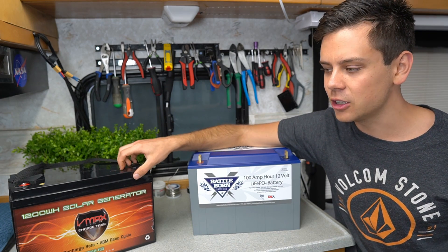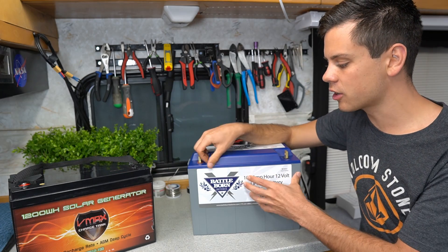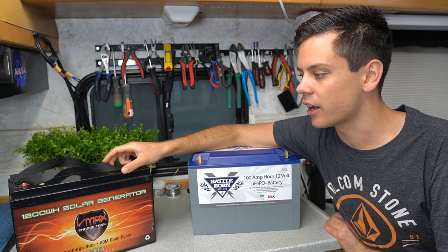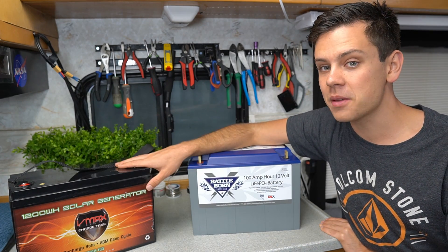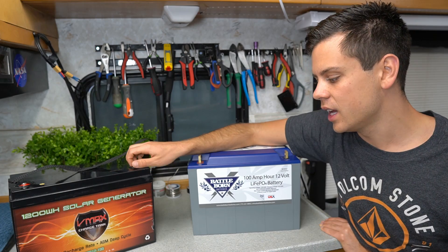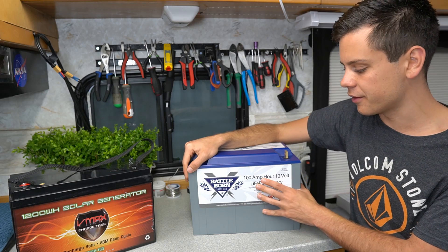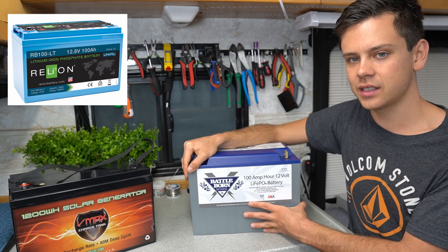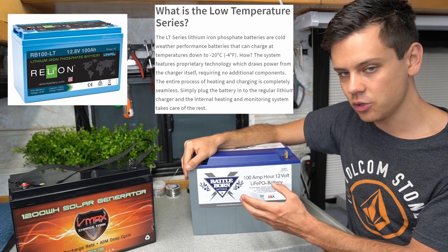Even though lead acid can technically still be charged when cold, it doesn't like to be super cold if you want higher performance. Some people complain that lithium is temperature sensitive, but all batteries are. If these are really hot, performance will increase but charge cycle life will degrade with temperature compensation. There are actually lithium iron phosphate batteries on the market by Relion and others putting heaters inside powered off the battery cells themselves, so if you need a low temperature solution, you can find one.